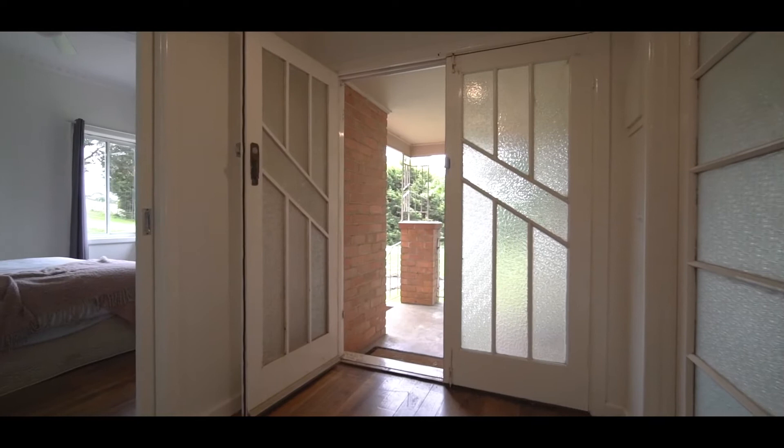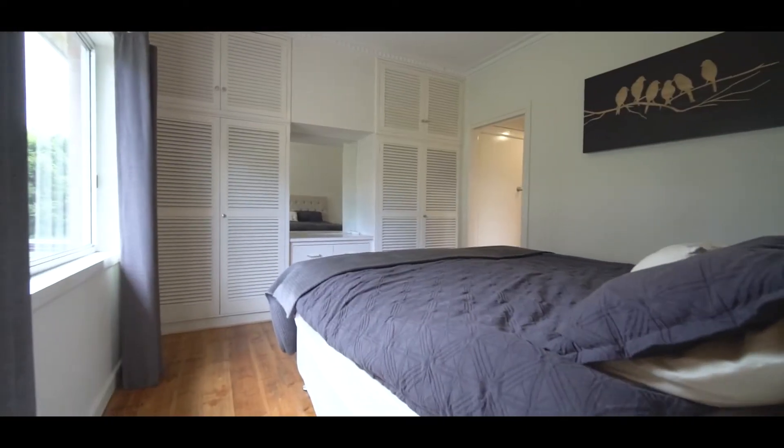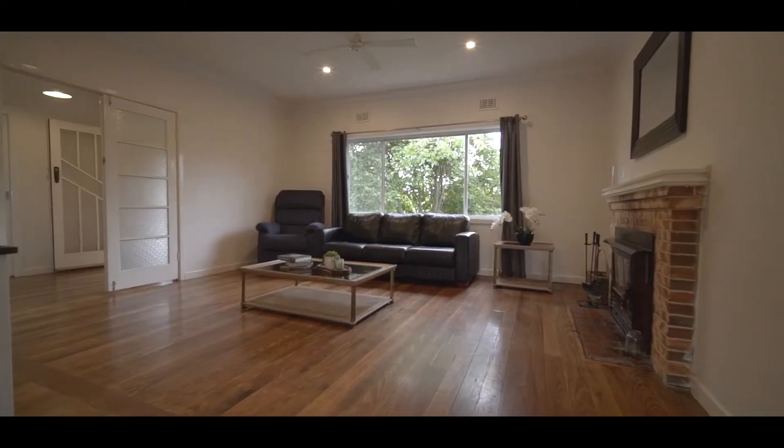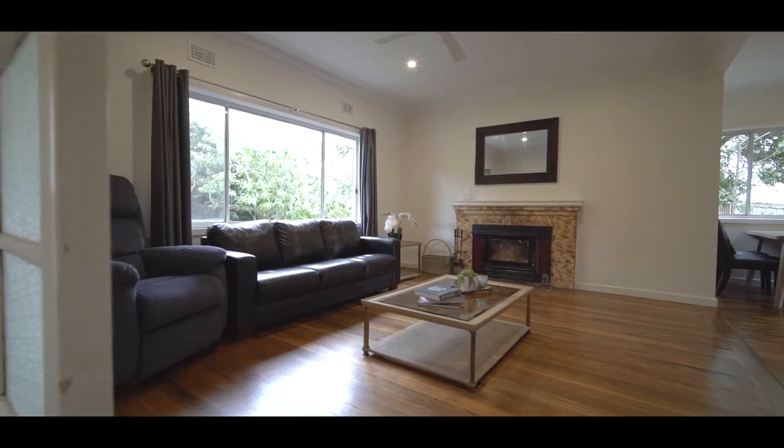The existing home can be lived in while you build and offers three spacious bedrooms, a lovely living area and kitchen, and plenty of natural light teeming through the windows that overlook the established trees.